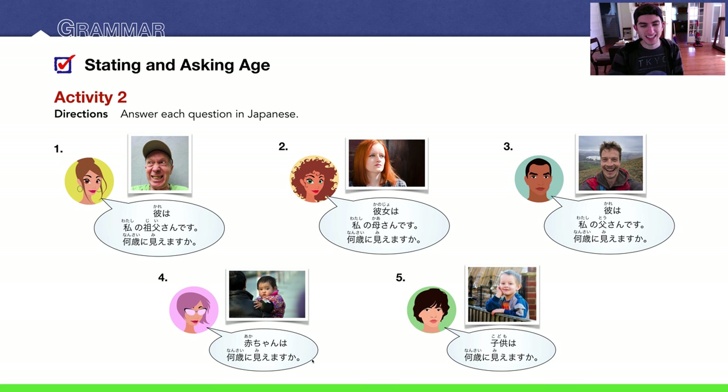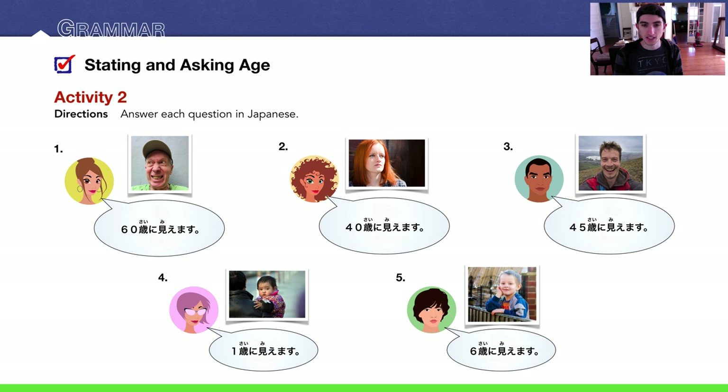Number four: akachan wa nan sai ni miemasu ka? How old does the baby look? Maybe one years old — issai ni miemasu. Number five: kodomo wa nan sai ni miemasu ka? How old does the child look? About six — roku sai ni miemasu. Here are the sample answers in bold. You could have picked other logical ages — as long as you use sai ni miemasu, you're fine.